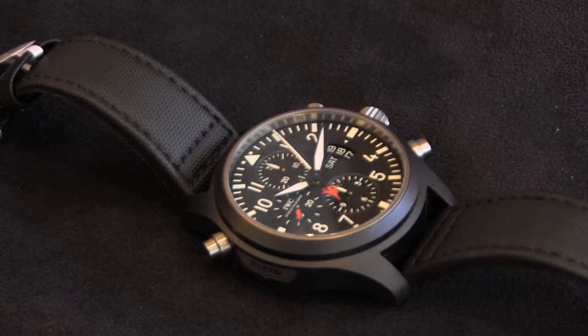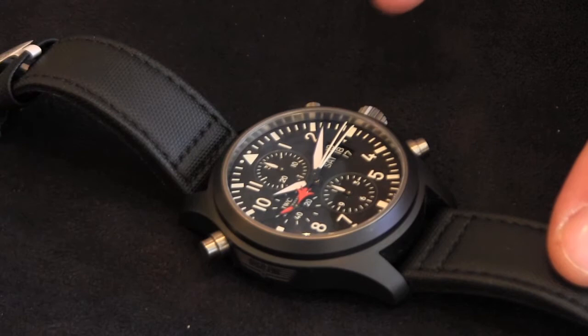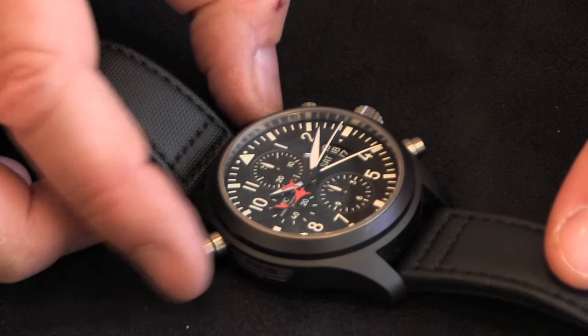It's also got a split-second chronograph — in other words, it measures lap times. So if you're timing a race and a lap is finished, you can stop and see when your first lap ended, but the chronograph continues running and will catch up with itself so that you can time a second lap.